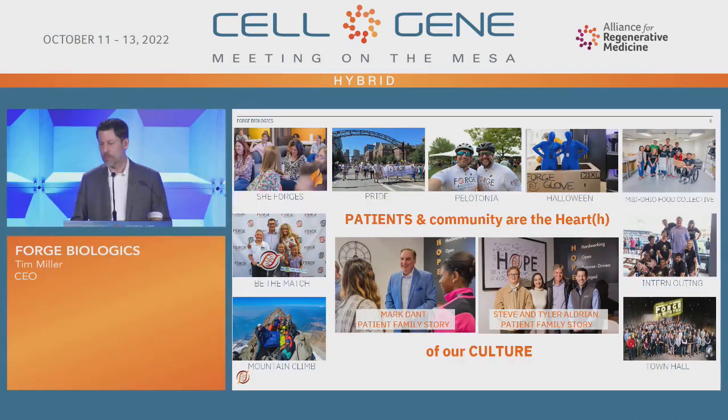May the Forge be with you — it's one of our favorite things. You might have seen some of the things around our mountain climbs that we try to do for foundation awareness, and that's an important part of building team and building culture for the company.